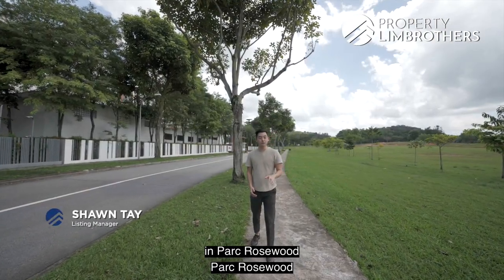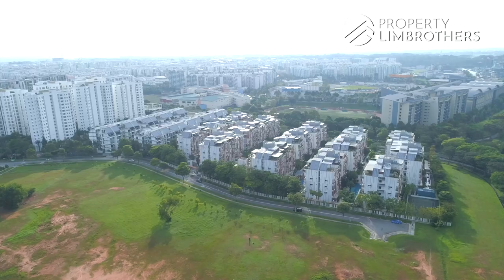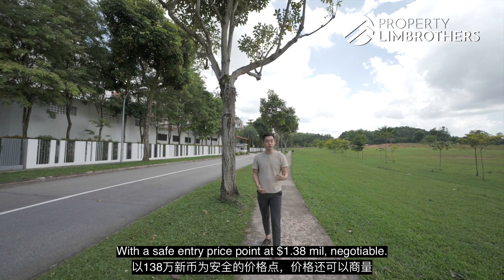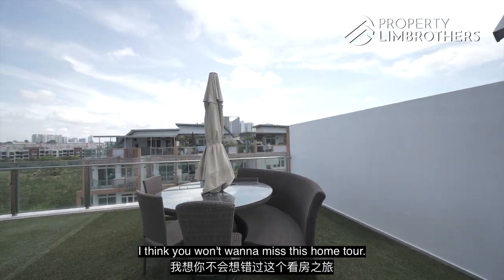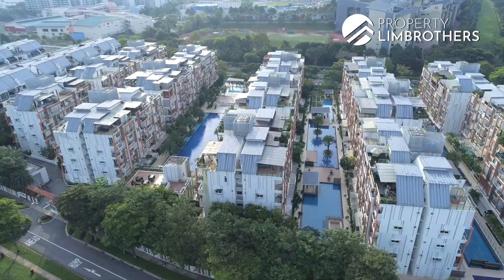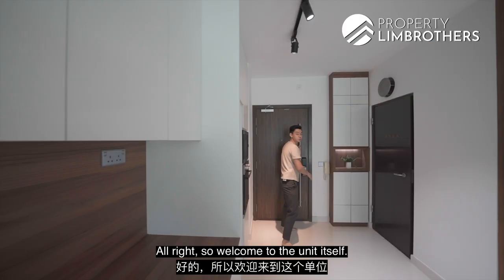Permanent Brothers is back here again in Park Rosewood in District 25, and today we have a 3-bedded duplex penthouse that is sized at 1,765 square feet with a safe entry price point at $1.38 million, negotiable for penthouse lovers. I think you won't want to miss this home tour, so let's go check it out.